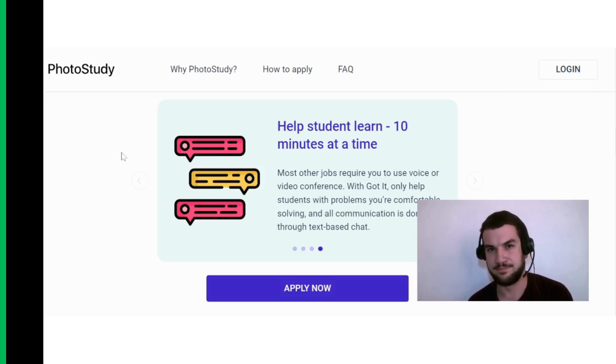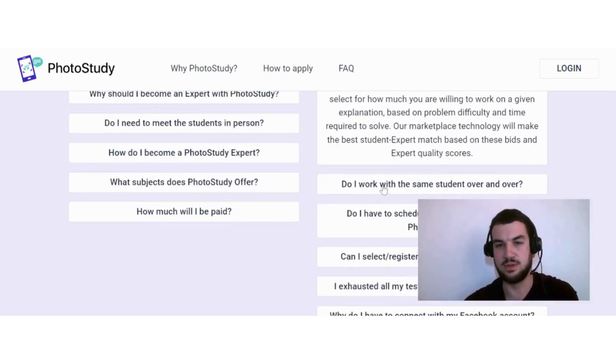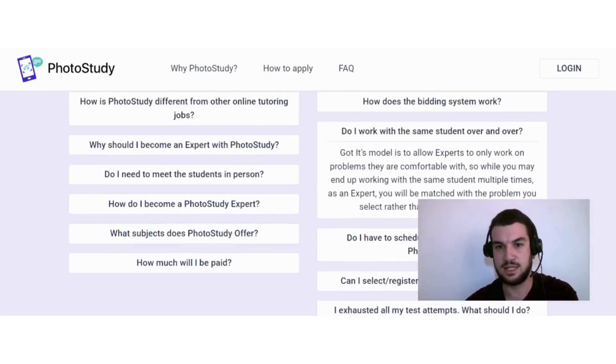The bidding system is part of Photo Study's revolutionary marketplace technology. As an expert, you are free to select how much you are willing to work on a given explanation, based on problem difficulty and time required to solve it. The marketplace technology will make the best student-expert match based on these bids and expert quality scores. You are matched with the problem you select rather than a specific student, though you may end up working with the same student multiple times.